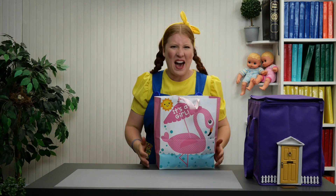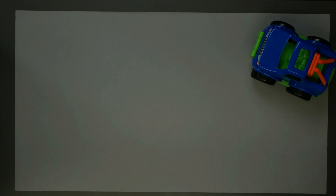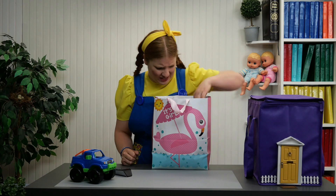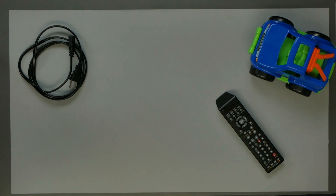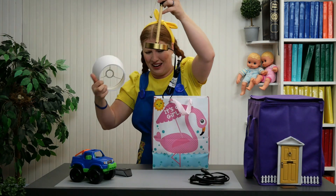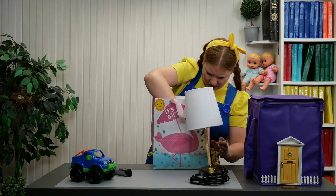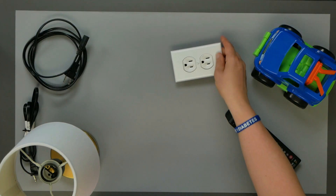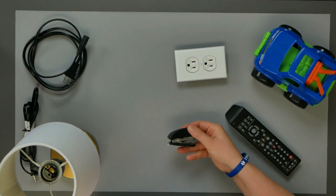This is just a bag full of junk! Look at this — we have a jeep or a truck, camioneta. We have a remote control, control remoto. What is this? We have a cord and cable. And what are these? Oh, look at this — there's a lamp in here, una lámpara. And what else do we have? Oh look, it's an outlet, un enchufe.